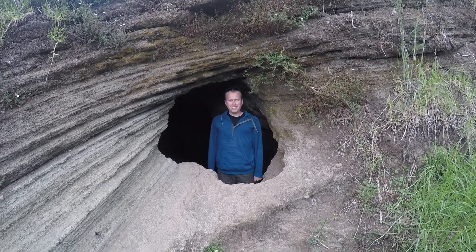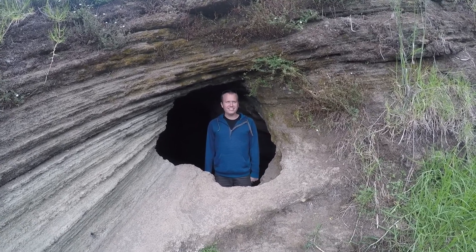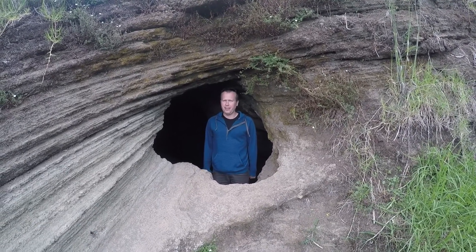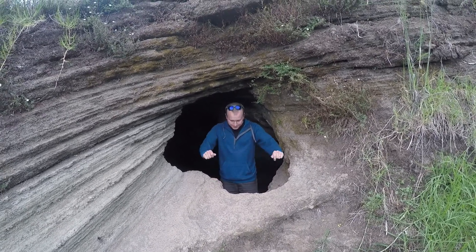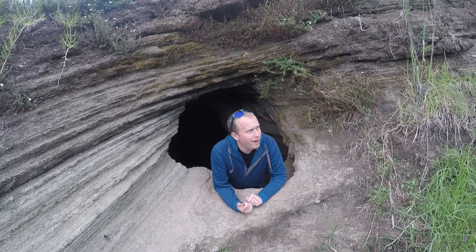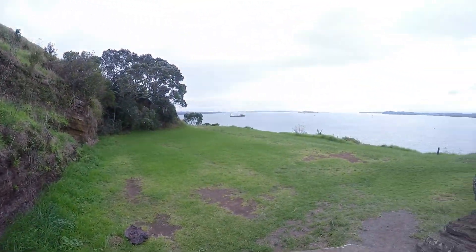Hello viewers! Now you may think this is a hobbit hole — it is not! This is a cave that we found in Auckland. And we're in the middle of a park. You can see part of the park this way, and part of the park is beautiful.